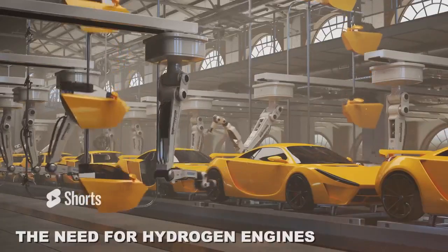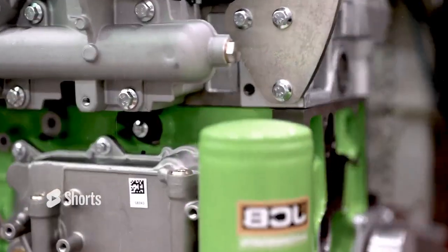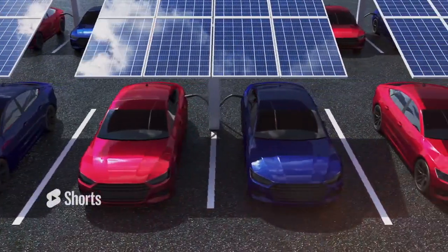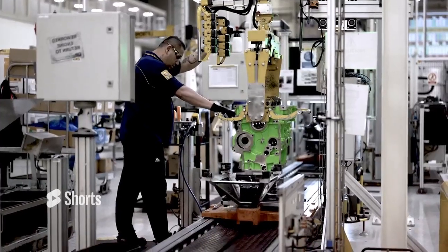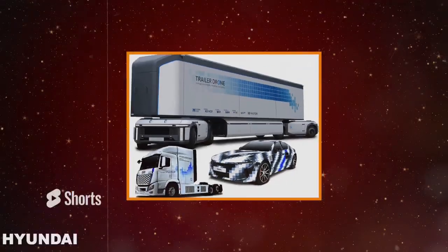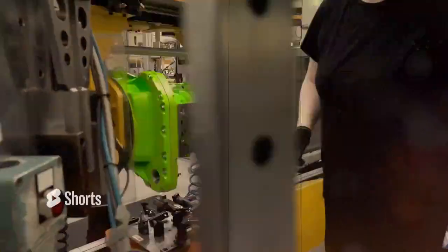As we all know, many vehicle manufacturers have made the shift towards electric engines in recent years, aiming to create more eco-friendly options. Electric vehicles have gained immense popularity thanks to their reduced emissions and lower operating costs. However, when it comes to heavy machinery, electric engines simply don't cut it. That's where manufacturers like JCB, Hyundai and Volvo come in, realizing the potential of hydrogen-powered engines for heavy machinery applications.